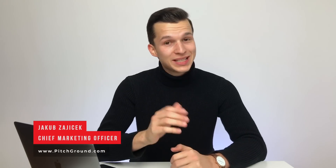What's up Pitch Grounders, my name is Jakub, I'm CMO of Pitch Ground, and in today's video we are talking about Silverbots.